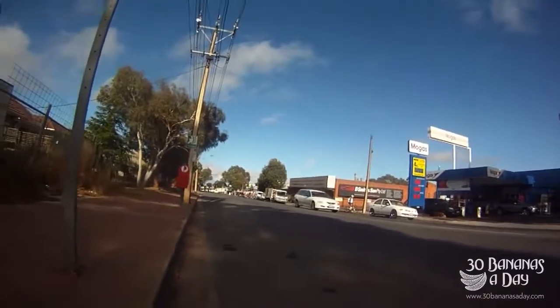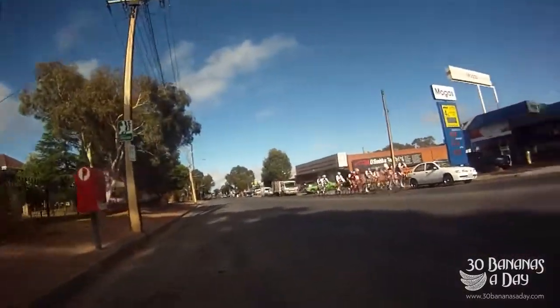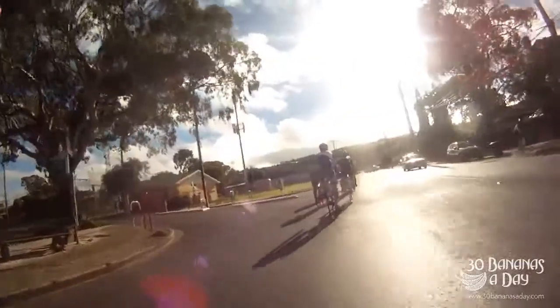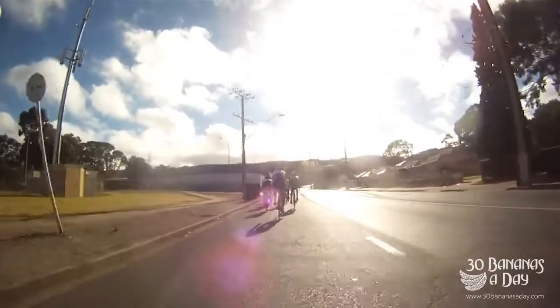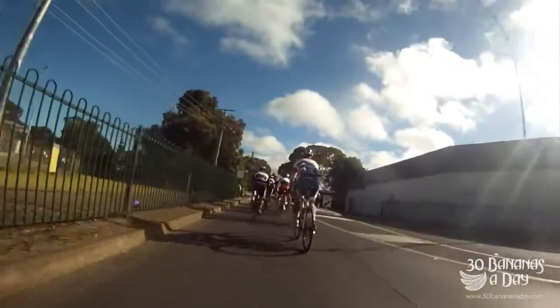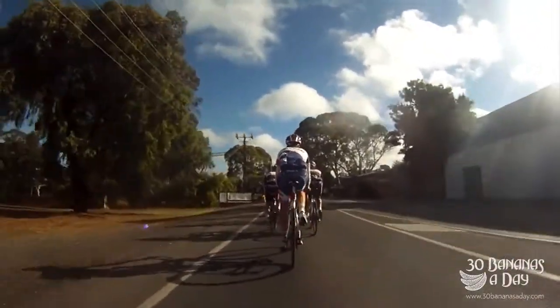Welcome to a little tutorial on how to use a power meter. I'm going to jump on the back of this bunch. This is Norton Summit, South Australia, November 2013. Fast bunch — already smashing it at the start. I'm going to use a power meter on this one. These guys are very fit — some of the fittest cyclists in South Australia and they climb exceptionally well.